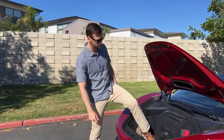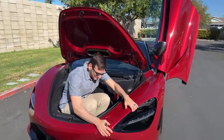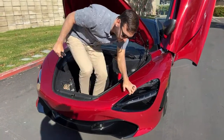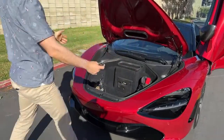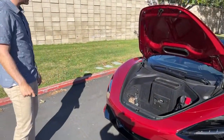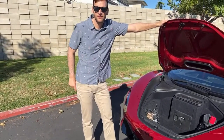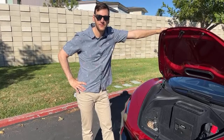Look how big this front trunk is — seven cubic feet of space up here, and that's with my big bottle up there. It's a huge front trunk.